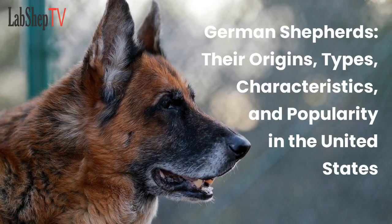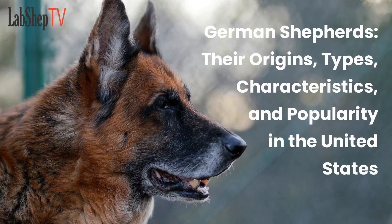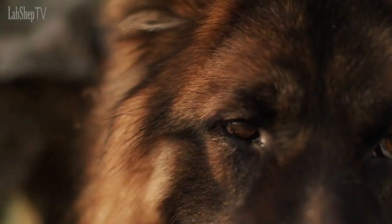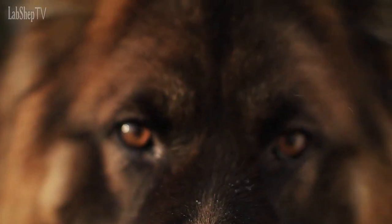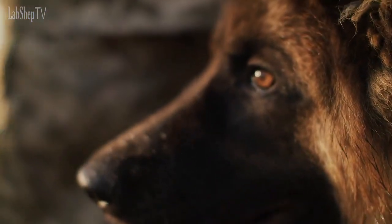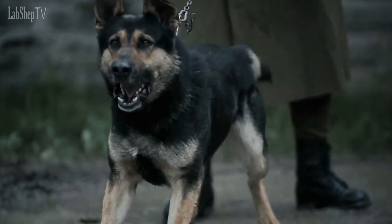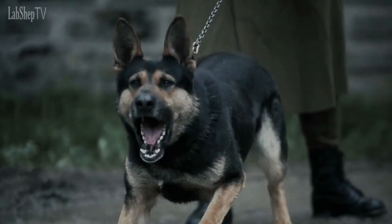German Shepherds: their origins, types, characteristics, and popularity in the United States. Hello and welcome to our YouTube channel. Today, we will be discussing one of the most popular and beloved dog breeds in the world, the German Shepherd.